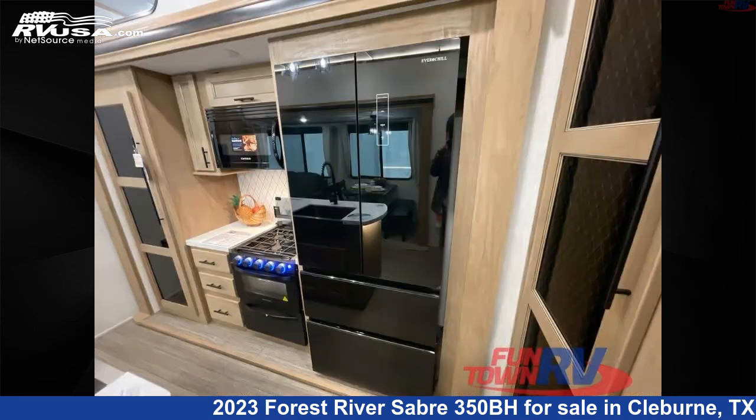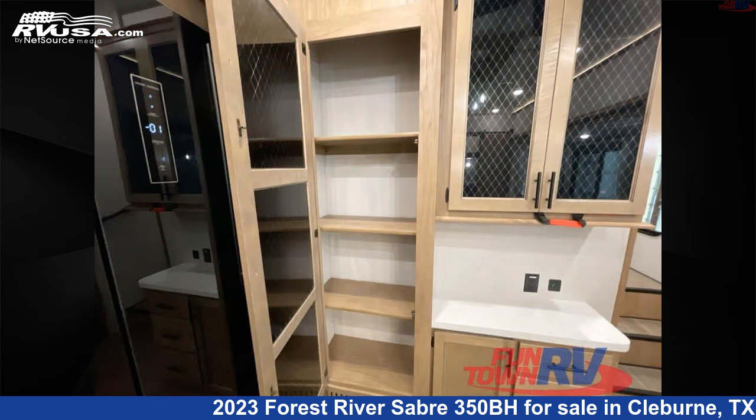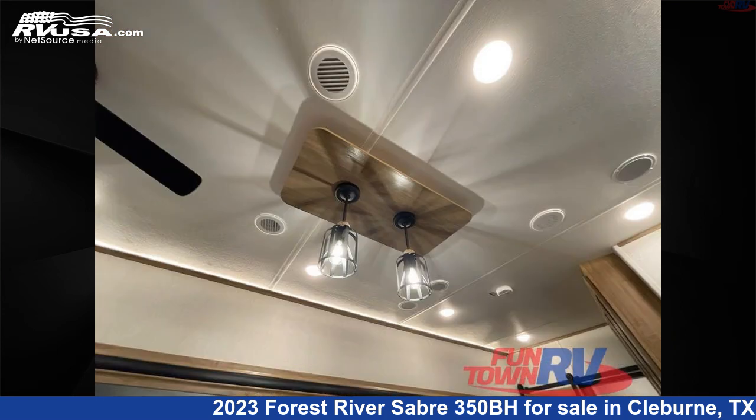This new Forest River features a Mimosa Maple interior, sleeps 6, and has a slide-out. The floor plan layout of this fifth wheel features a bath and a half, bunkhouse, front bedroom, kitchen island, and outdoor kitchen.